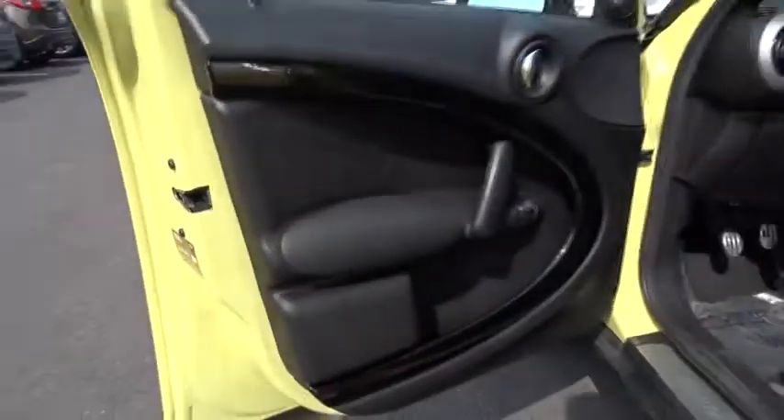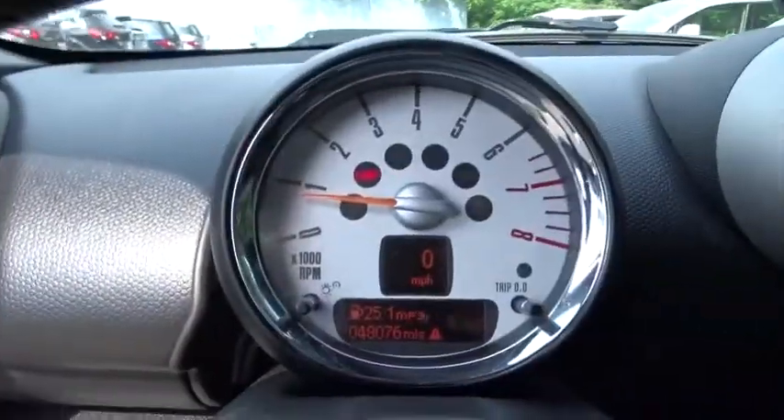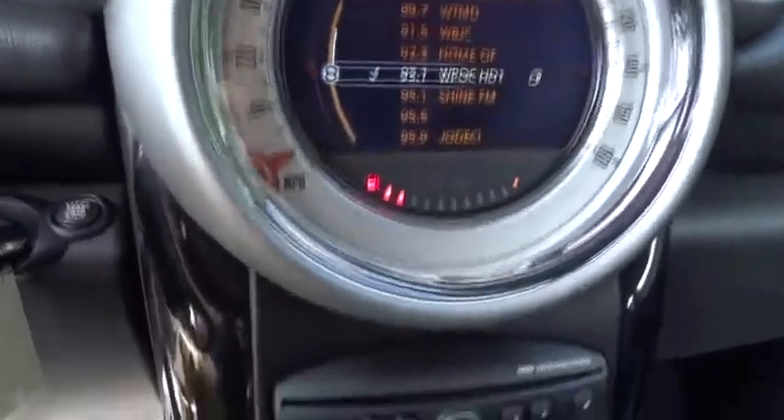Rear defrost, FWD, CD player, bucket seats, MP3 player. This vehicle is Carfax certified, one owner, and qualifies for the Carfax buyback guarantee. Take this vehicle for a spin and see why so many shoppers are now proud owners.